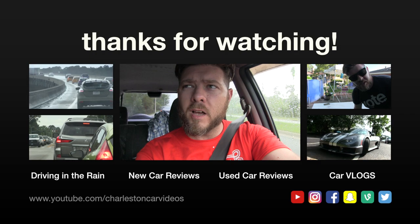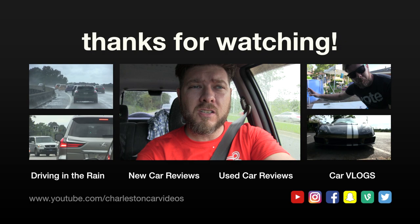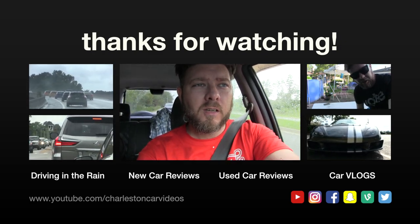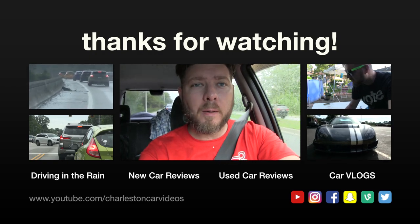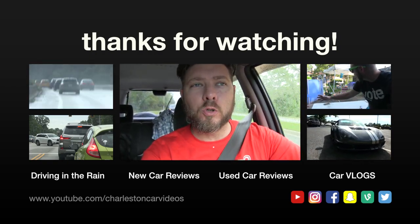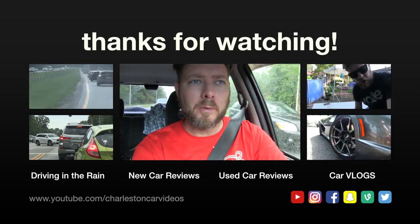What do y'all think - is a Subaru STI a good car for driving in the rain? Just Subaru in general. I think so - the symmetrical all-wheel drive they have handles really well. It seems like every time I see a Subaru while it's pouring down rain on the interstate or highways, they always seem to be driving faster and flying by people.